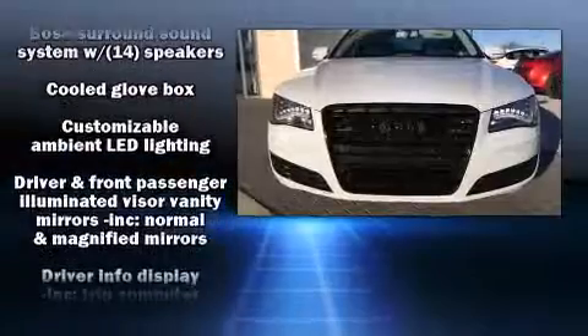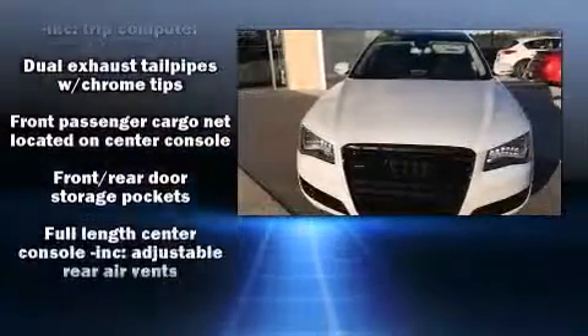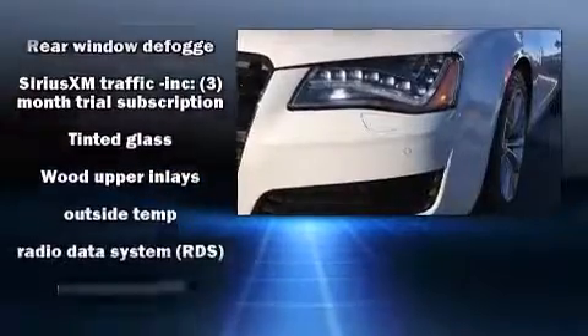Audi also prioritized safety and security by including traction control, brake assist, anti-whiplash front head restraint, a security system, and four-wheel disc brakes with ABS. Comprehensive safety includes row curtain airbags and stability control.